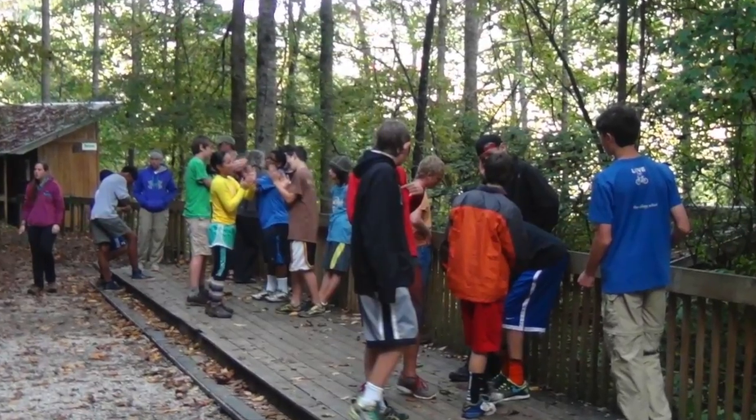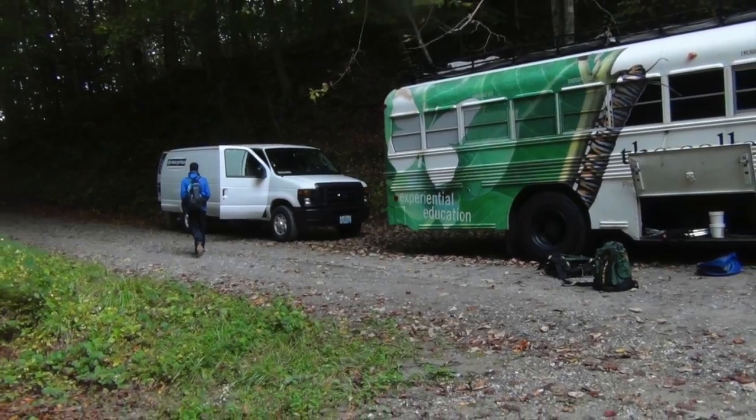The next day we did our site studies in the Smoky Mountains. We did the first one at the base of the mountains.